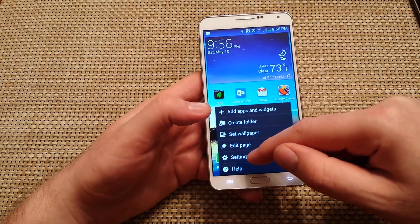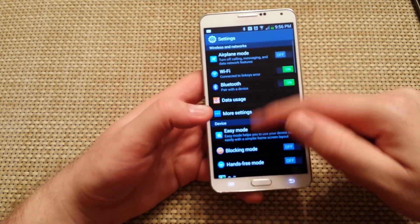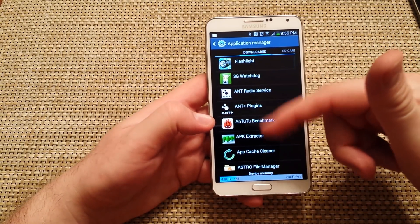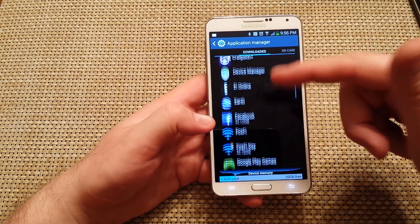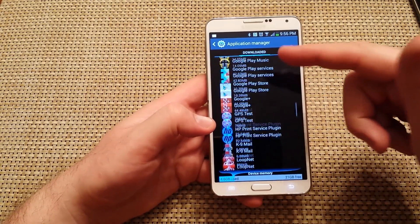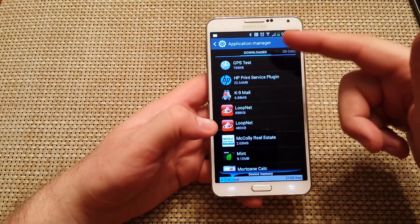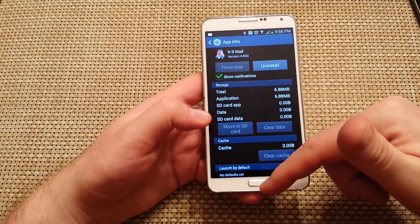The first thing I do is go into Settings, then go into Application Manager. Under the Downloaded section, if there are any apps you don't need or haven't used in a while, or don't think you're going to use, just uninstall it — tap on it and uninstall the application. That's one way to help clear up the memory.